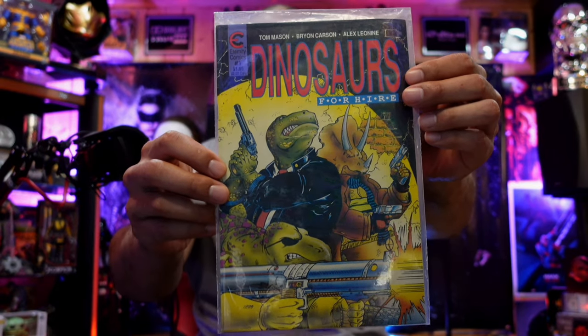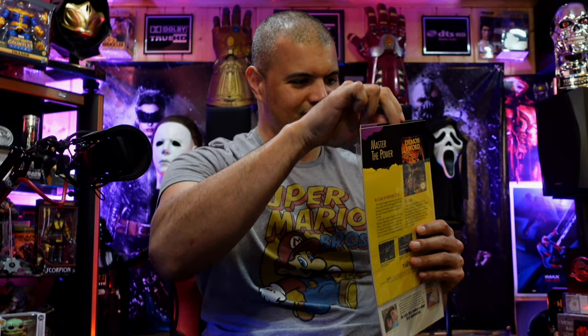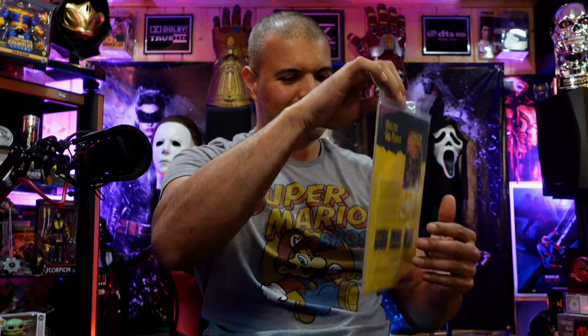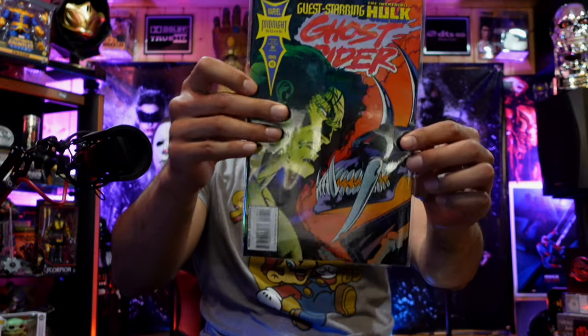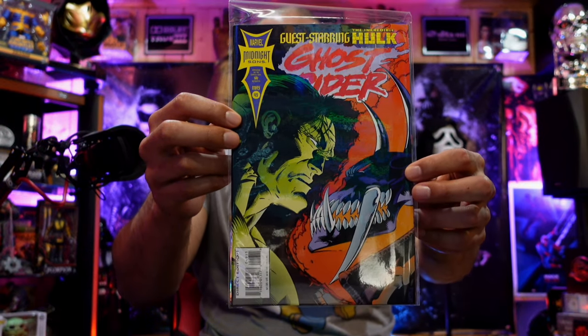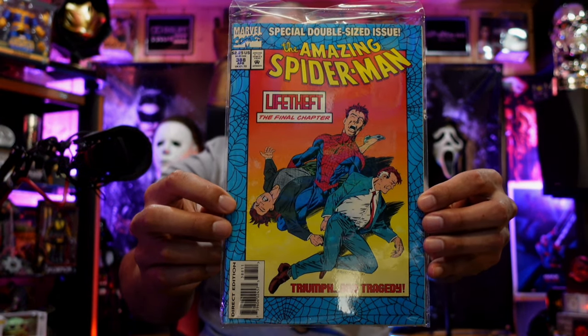Dinosaurs for Hire issue 1 — looks like something from the Turtle universe. I bought two issues of issue 3 and one of issue 1 — so Robocop issues 2 and 3. Ghost Rider story guest starring the Incredible Hulk — Hulk and Ghost Rider together, interesting! The Amazing Spider-Man issue 388 — 'Life: The Final Chapter.'